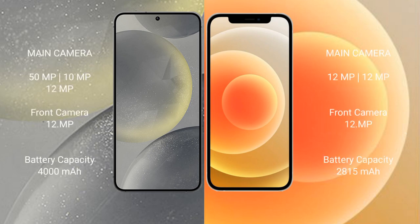The Samsung Galaxy S24 features a triple rear camera setup: 15MP, 10MP, and 12MP, with a 12MP front camera. The iPhone 12 features a dual rear camera setup: 12MP and 12MP, with a 12MP front camera.